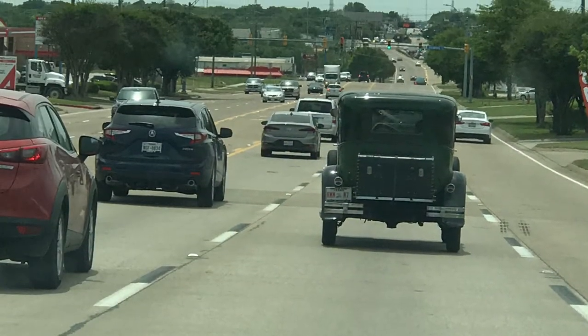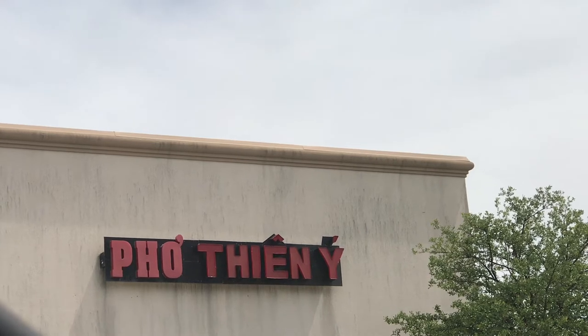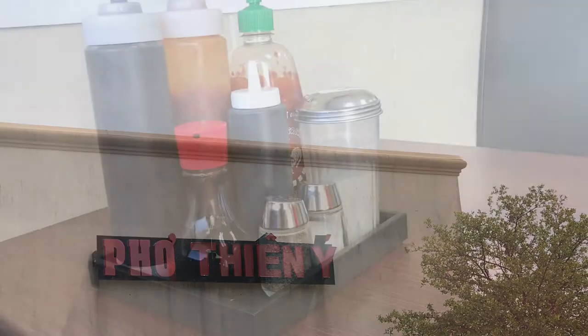I'm going to go to Pho the Inn before going food shopping because I find that eating beforehand saves me so much money. This is one of the places that's in the same mini mall as the food store.